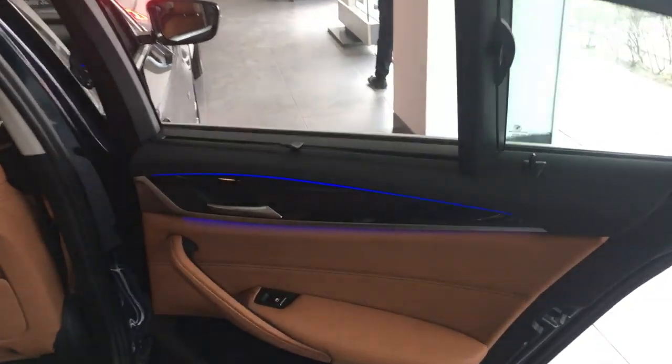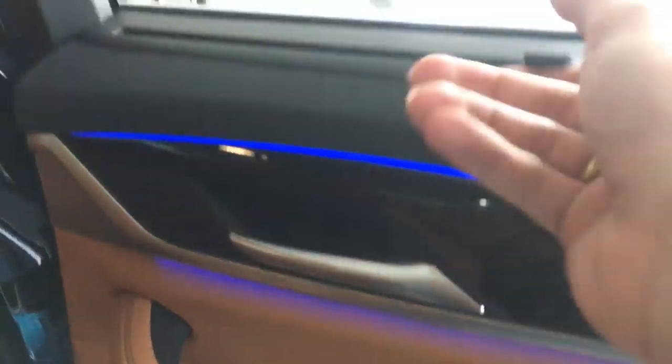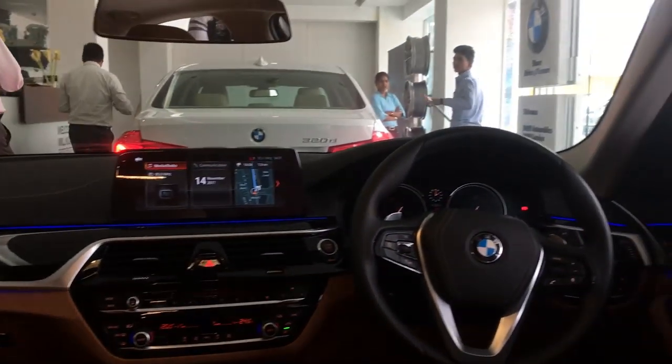Now let's have a look at the rear seat, where most owners will be spending their time. This is the rear passenger door with window controls and ambient lighting. You get a manual rear sunshade on both sides and Sport Line scuff plates. At 6 feet tall with the driver's seat set to my driving position, I have around 3 inches of flex space. There's some storage, rear AC vents — though you can't set the temperature for the rear seats; it has to be controlled from the front.